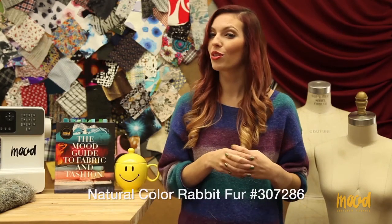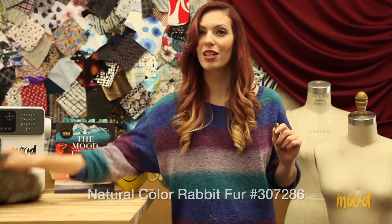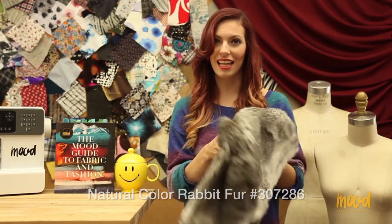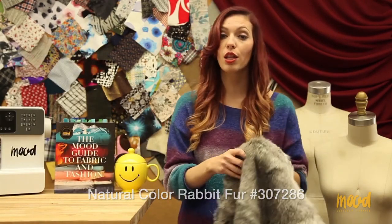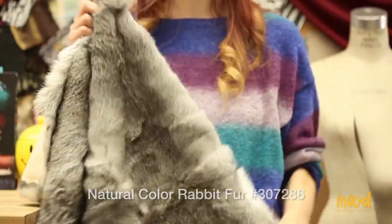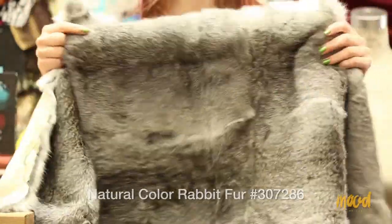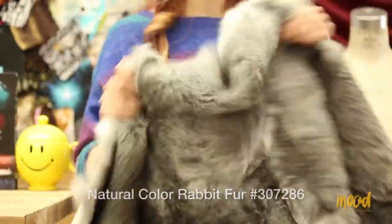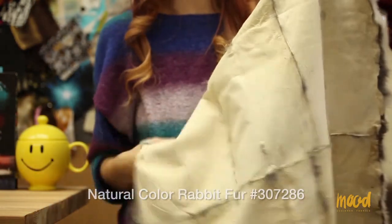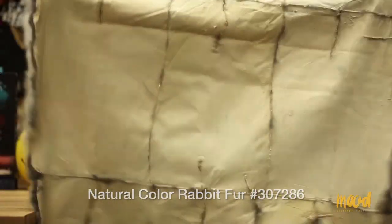Another favorite of our customer service team lead Stephanie Espinal is item number 307286 and it is a natural colored rabbit fur. Rabbit furs are normally small because rabbits are smaller, so to get a rabbit fur they normally piece the hide together — you'll see this grid pattern on the back.